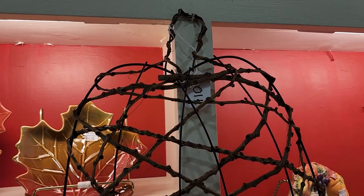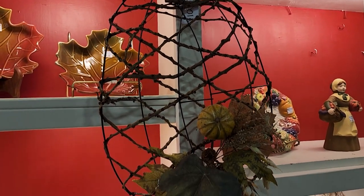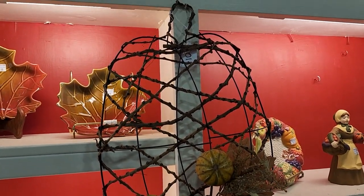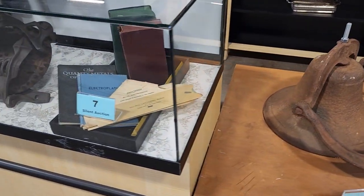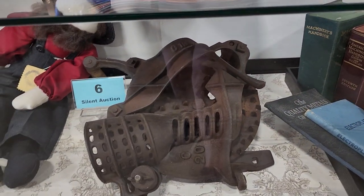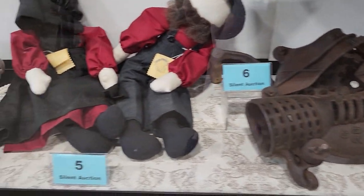My Habitat ReStore is getting a lot of fall items in. If you're looking for a wreath, check out your Habitat ReStore first — they're going to have wreaths for $10 or less. And of course, we have to go through their silent auction section. This particular ReStore does a silent auction every week. You put your name and contact information with your bid, and if you're the winning bid, you get to come in and purchase the item.